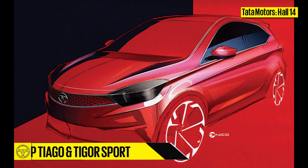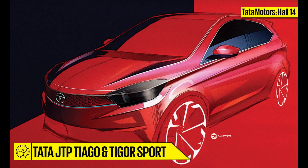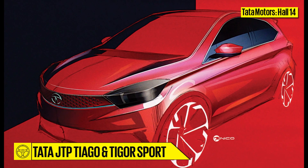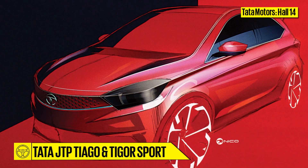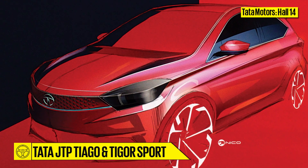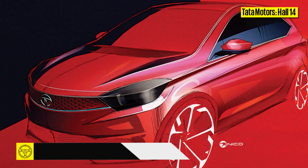Along with these, Tata will also bring JTP-badged performance versions of the Tiago hatchback and the Tigor sedan. Expect to see the 1.2-litre turbocharged petrol engine seen on the Nexon powering both cars, making close to 110hp.